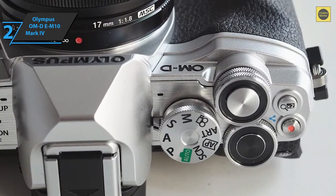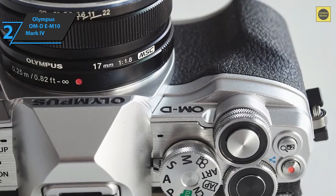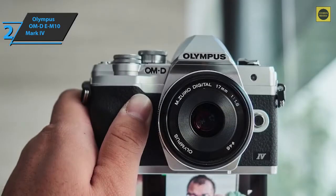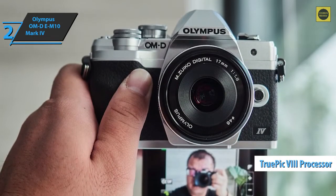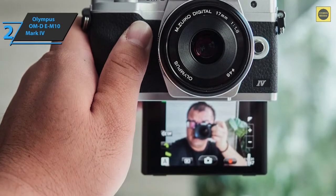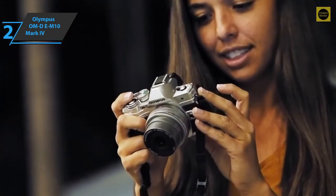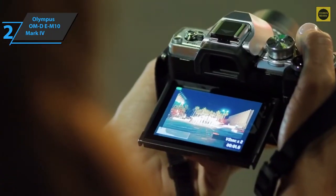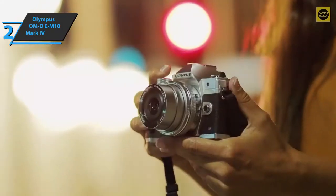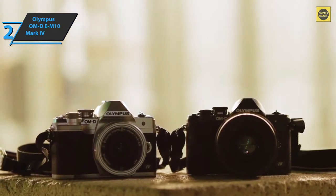The OLED viewfinder remains unchanged from the previous model and offers a clear view of the scene with layered settings, meaning you no longer have to look away from the viewfinder to make adjustments. The device is powered by the TruePic 8 image processor, which reduces noise in low-light images, with an ISO range of 200 to 6400. Using its 20 megapixel micro four-thirds sensor, the EM10 Mark IV captures a significantly greater dynamic range compared to smartphones and other cameras with small sensors.